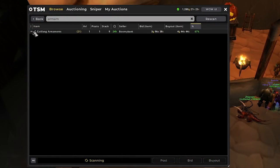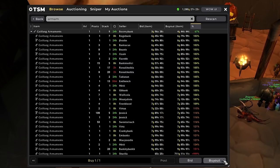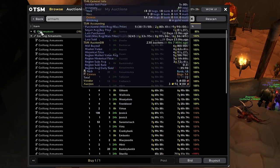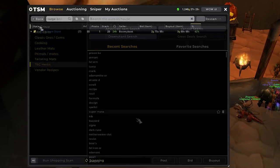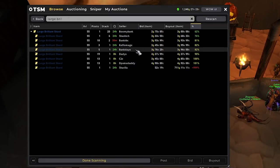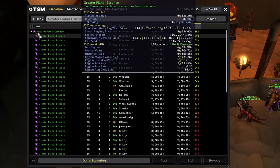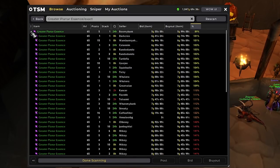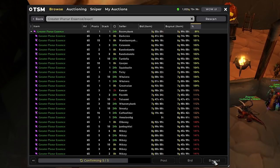I went ahead and listed all of our items on the auction house. Today we'll go ahead and buy some Coil Fang armaments — there is a small price gap here for this stack of nine, so we can probably just relist it at 6 gold 80 and make like 2 gold on each one. We'll also buy a bunch of large brilliant shards, which typically sell for over 4 gold on raid days, so I'll go ahead and buy everything up to 4 gold 30. And I'll buy these 5 greater planar essences — there's a small price gap, so I'll just grab them.